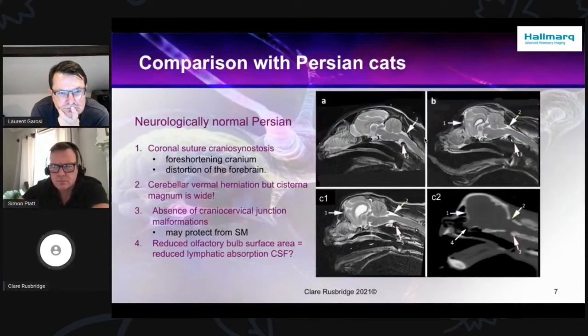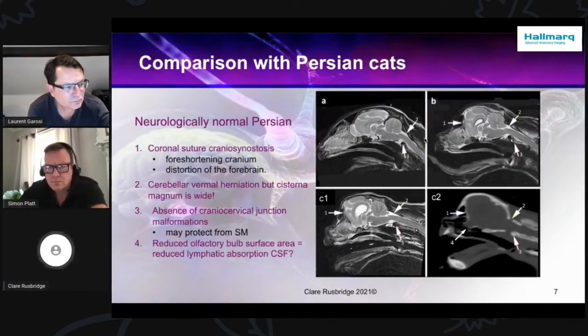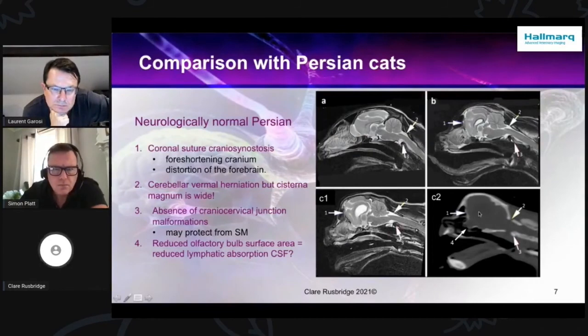I think the answer is that they generally have a cisterna magna — that important buffering area in the subarachnoid space. They generally have a normal subarachnoid space, and their atlas isn't as close to the skull as the Cavalier. So they have this massive foreshortening, they just don't have those hind skull and craniosomatic junction abnormalities. The other interesting thing is the olfactory bulb surface area. In these cats, you can actually see on CT that the olfactory bulbs extend into the nasal area in a most interesting and unusual way. They also hypothesize that this might help with their CSF absorption, although we do see quite marked ventricular dilatation. These cats are also prone to quadrigeminal cistern expansion.